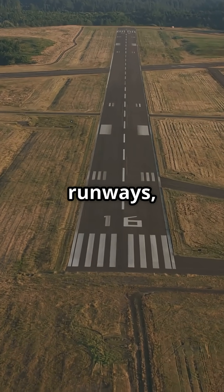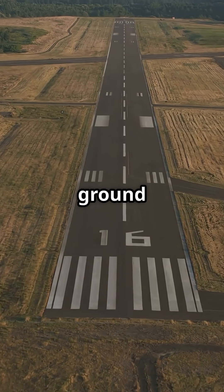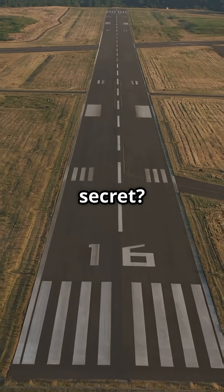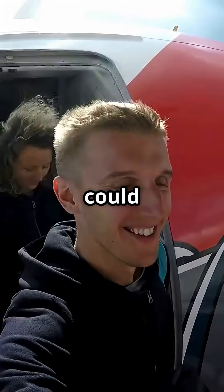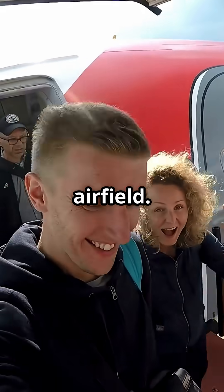It could land on short runways at high altitudes and get by with zero ground equipment. The secret? A rear air stair built right into the tail, so passengers could walk off no matter how remote the airfield.